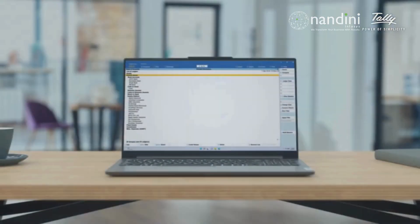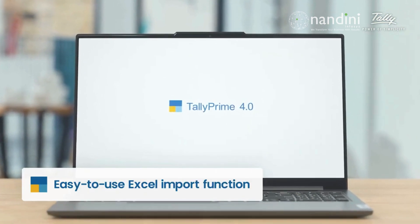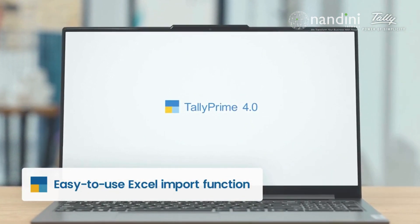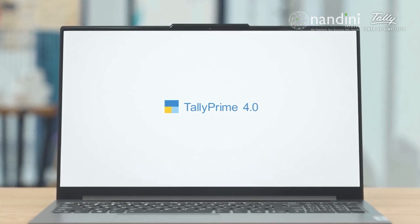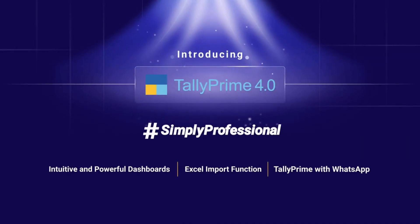No matter what your business or industry, Tally Prime 4.0's Excel import function can help you streamline your data management and improve your overall efficiency. Just accurate and up-to-date data, ready for you to analyze. Tally Prime 4.0 — simply professional. Upgrade today.